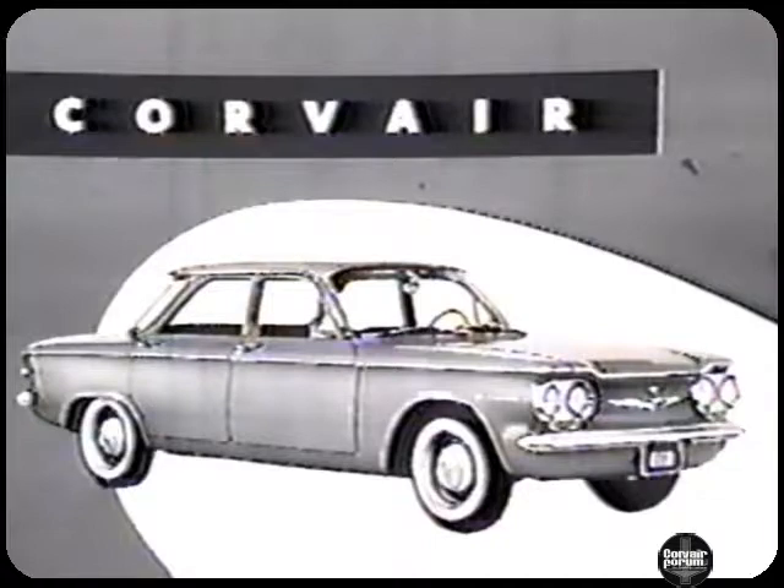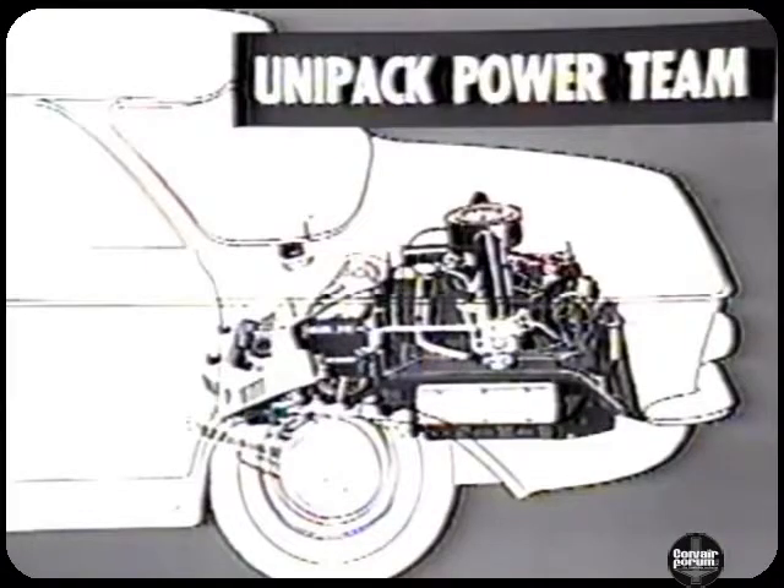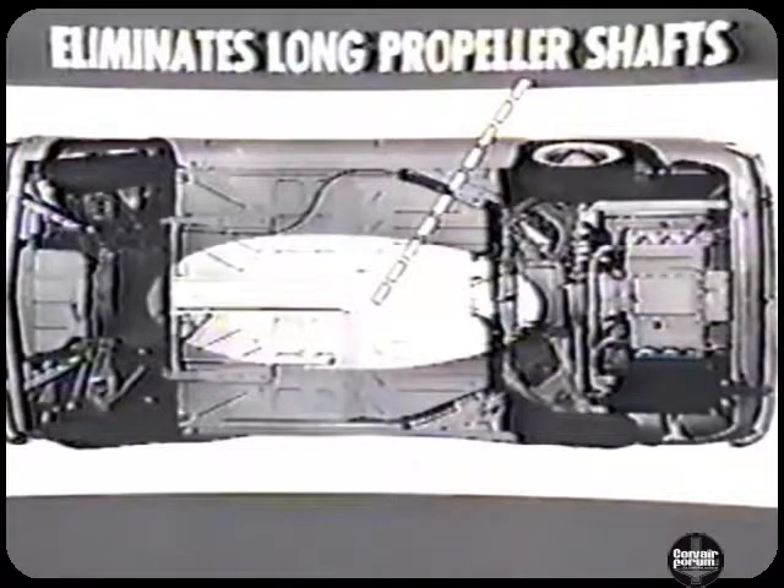The secret of ideal compact car design is using every inch of usable space practically. The outstanding example of this is the Corvair's Unipack Power Team. This lightweight unit, mounted at the rear of the Corvair where it belongs in a compact car, is an entire power package — a combination of engine, rear axle differential, and transmission that's absolutely unique. This years-ahead Unipack design eliminates long propeller shafts and their accompanying floor tunnels.